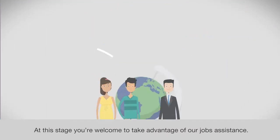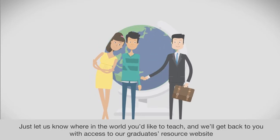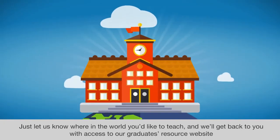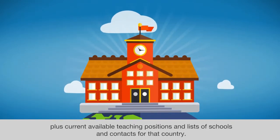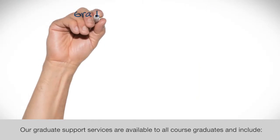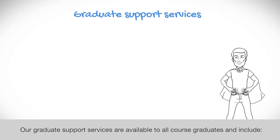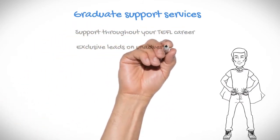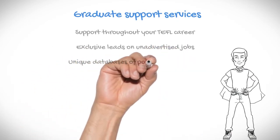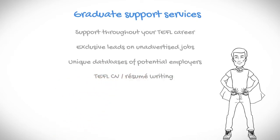At this stage you're welcome to take advantage of our job assistance. Just let us know where in the world you'd like to teach and we'll get back to you with access to our graduates resource website, plus current available teaching positions and lists of schools and contacts for that country. Our graduate support services are available to all course graduates and include support throughout your TEFL career and exclusive leads on unadvertised jobs.